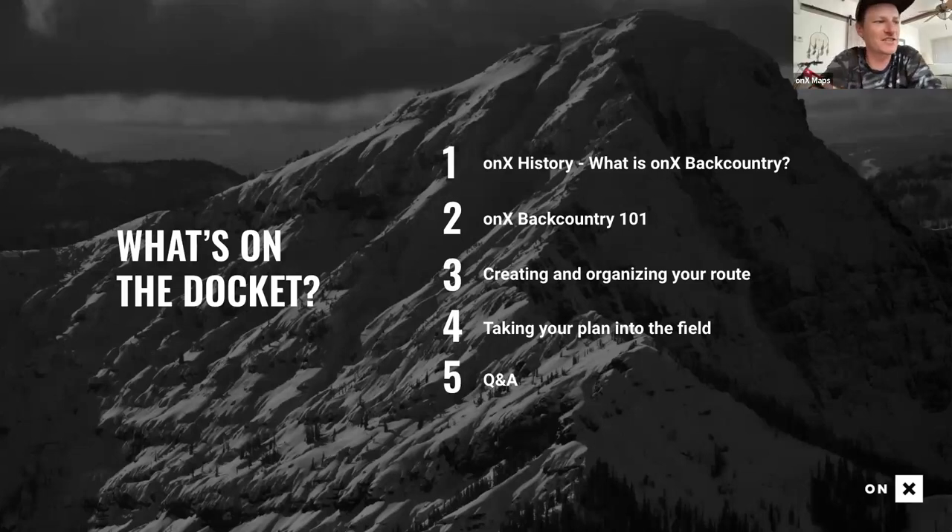Here's what's on the docket for tonight: a touch of Onyx history, features of Onyx Backcountry, how to create and organize your route, taking the plan into the field, and then Q&A and a giveaway.